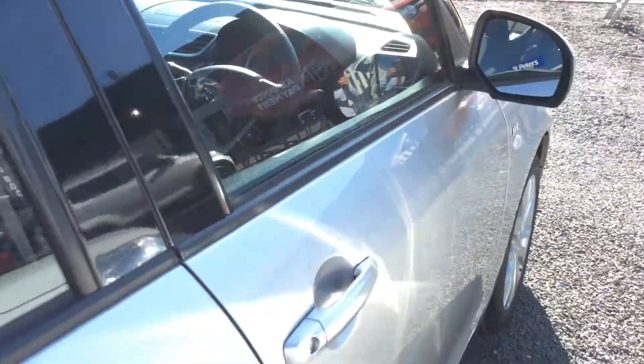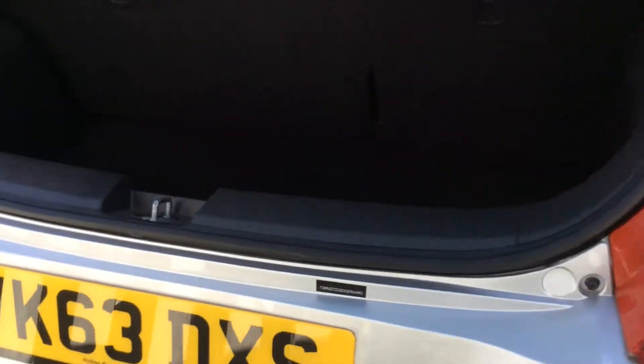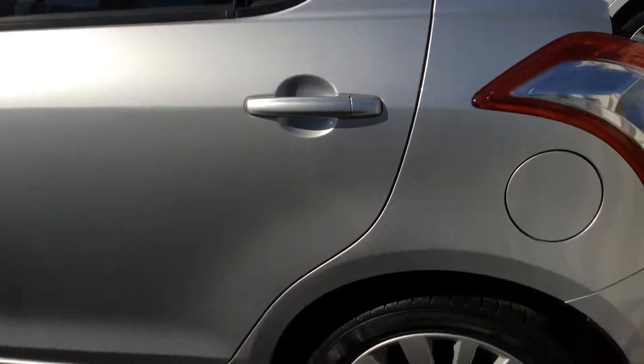This is the five-speed manual gearbox, and again showing you into the boot. As you can see, plenty of room for storage with also your 60-40 split and the ISO fixing. Again, showing you around the remainder of it — very well looked after.